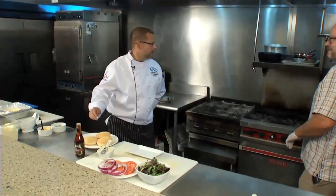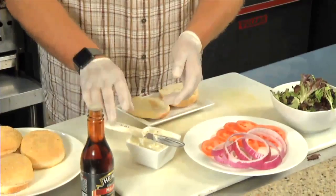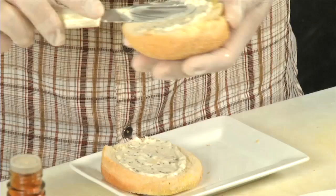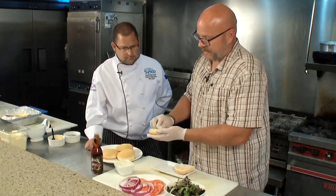I assume that's what we're making today? It is. We have a cornmeal bun we start off with. We slather it with a little bit of a garlic rosemary aioli — it has a little bit of lemon juice, fresh garlic, and rosemary. We slather that on both sides of the bun here. Smells terrific. Oh, it's amazing.